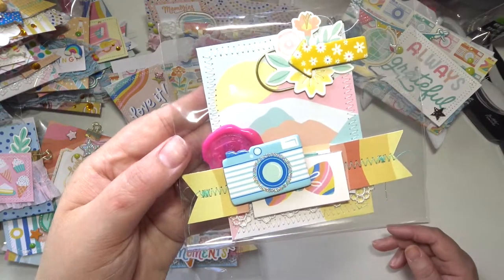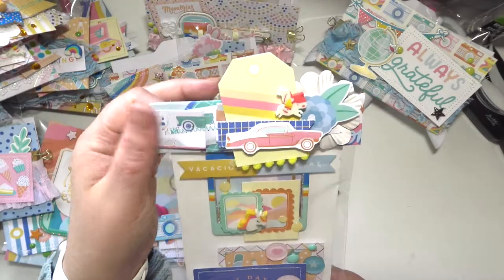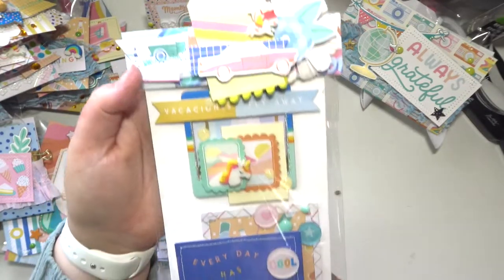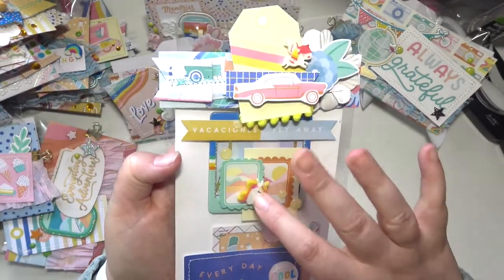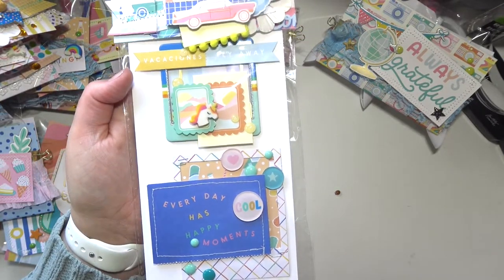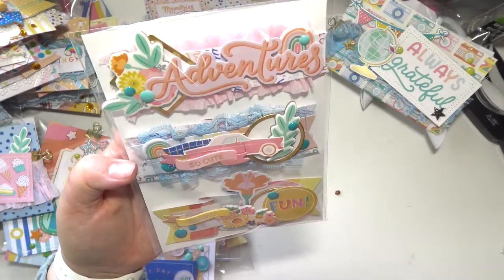I used a bunch of those wax seals on the embellishments I made, and I think it turned out really cute. I made these two embellishments and then created a little bag topper on here. Most of the stuff I used is from this collection, but some things — like the erasers, little pom-poms, and enamel dots — obviously aren't. I packaged them together because it looks really cute.